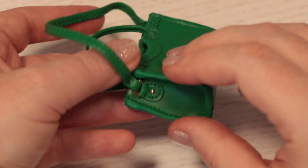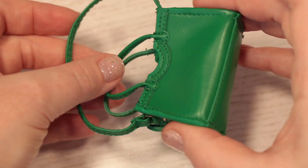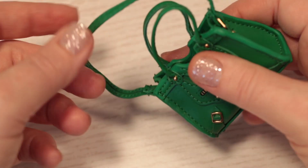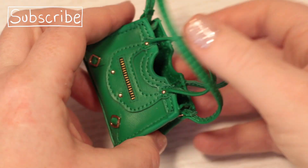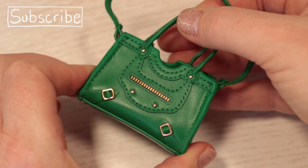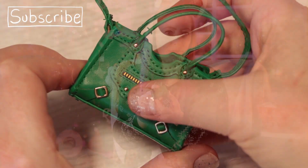Thank you so much, Tammy. Out of all of them, this might have been the one that I wanted to get the most, but I was really scared of getting doubles, and they were really hard to find here, so I only ever got three that I opened myself. So I'm really happy to have this. I love the detail on these little bags.